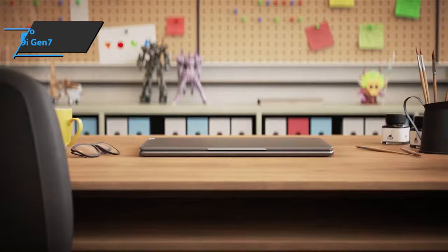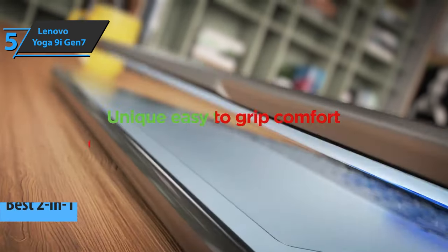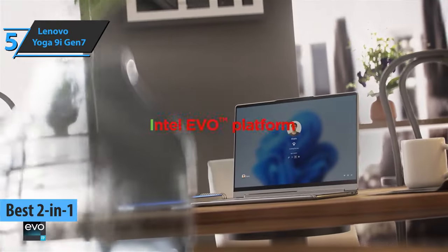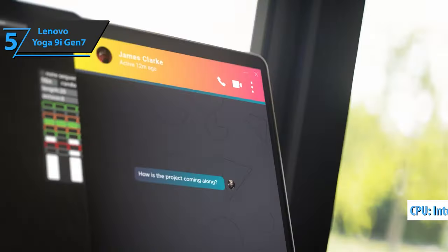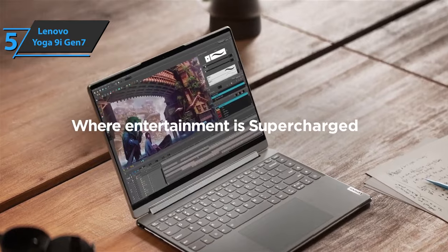We'll kick things off with the Lenovo Yoga 9i Gen 7, also known as the best 2-in-1 laptop available on the market in 2023. This Lenovo takes one of the best 2-in-1 laptops to new heights. A powerful 7th generation Intel Core i12 CPU, a better quality camera, and a larger touchpad are among the new features. This is a rugged laptop that's suitable for both work and play.